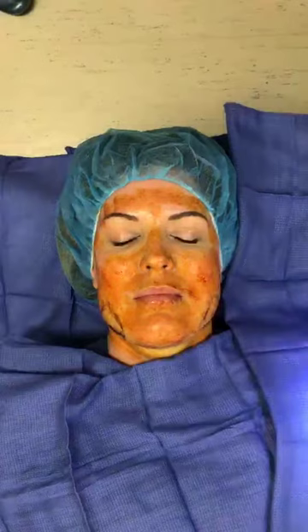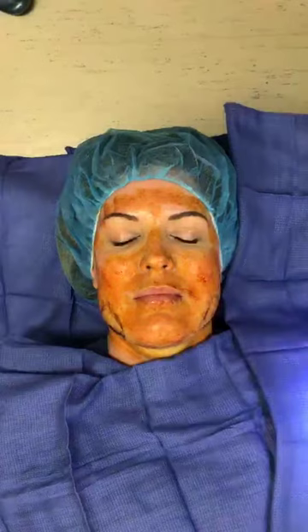So when we do this liposuction we're going to take out a cc or two on each side — hardly anything — but that's all the face needs to show a real change. So it's going to seem like not a whole lot, and you're not going to see all of it today because she's so puffy from her injections.